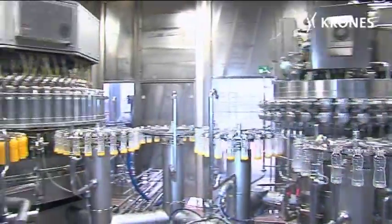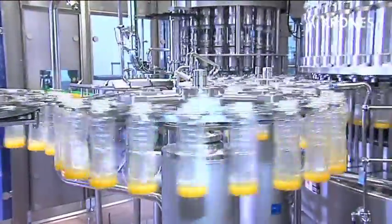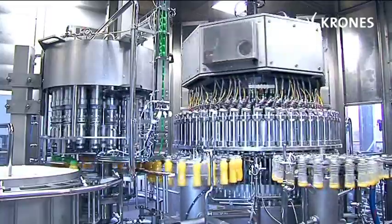The pre-dosed containers are passed to the main filler in neck handling mode and through transfer star wheels. The flash-pasteurized juice is now hot-filled at a temperature of more than 80 degrees Celsius. The entire fill quantity is measured with a weighing cell filler, thus ensuring that the final fill weight is maximally accurate.